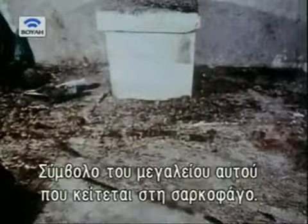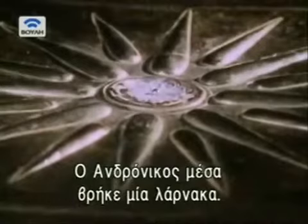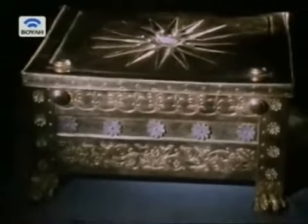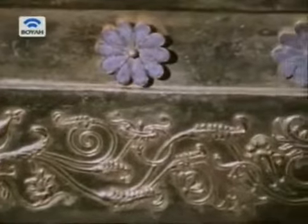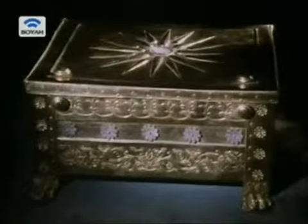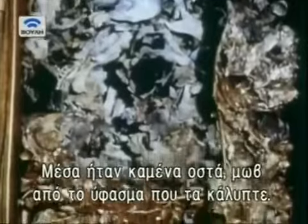They represented the great power of the man whose remains lay in this marble sarcophagus. When its lid was lifted, Andronicus found inside a golden funeral casket known as a larnax. It opened to reveal cremated bones, stained purple by the decomposed cloth in which they had been wrapped.